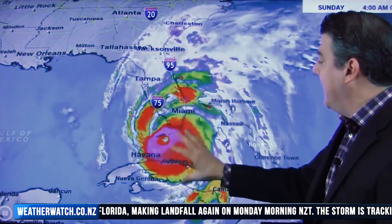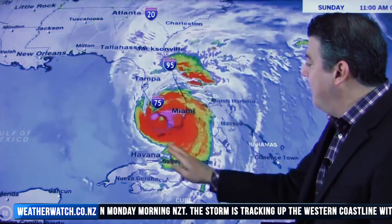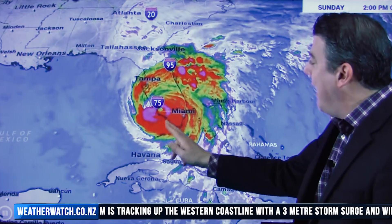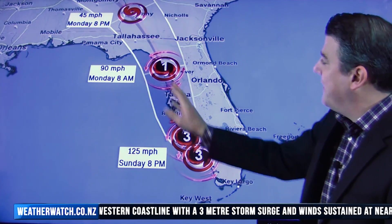Now let's go over to the northern hemisphere. Not a very good setup for Florida at the moment. This is the latest satellite imagery taken around Monday morning New Zealand time. The storm came in and made landfall in the Keys last night, and it's made landfall again on Marco Island, tracking up the western side of Florida.